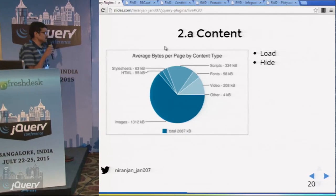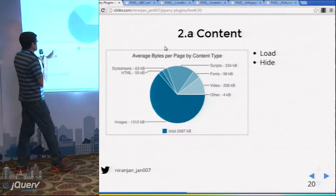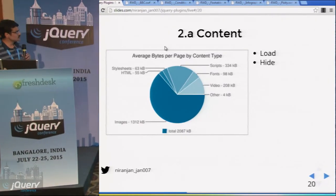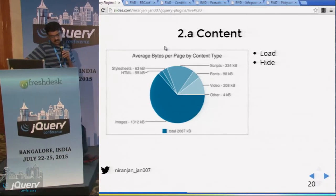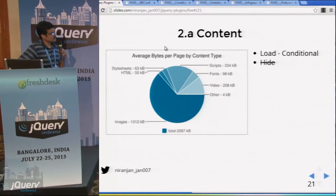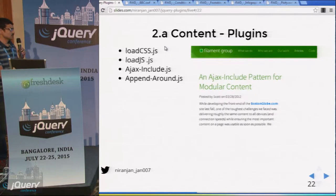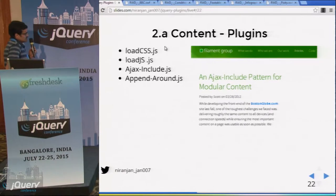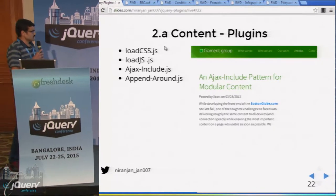In 2015, the average page size has increased to two megabytes — out of which around 1.4 MB is just images. In earlier days, we used to download the whole desktop page on mobile and then hide content not required. This is no longer recommended. It is recommended to conditionally load only the required content on mobile devices. There are several plugins for this, which can conditionally load only the required CSS and JS on mobile devices.